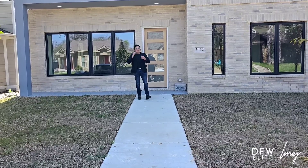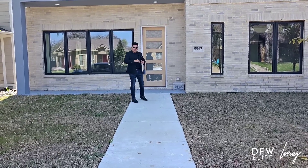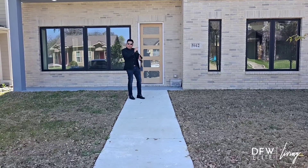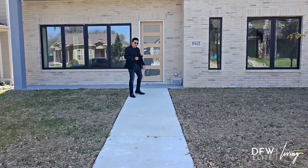Hey guys, welcome to my channel where today we're going to tour this gorgeous modern custom built home — three stories, five bedrooms, massive steps to all the nightlife, restaurants, shops, everything. And on the third floor, the bonus room could be a man cave that leads out to a massive rooftop. We've got to check it out — come tour it with me guys.